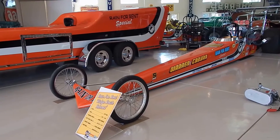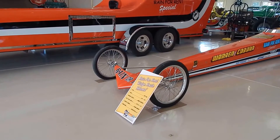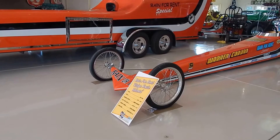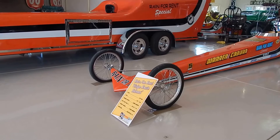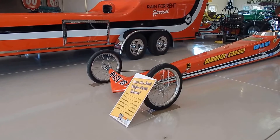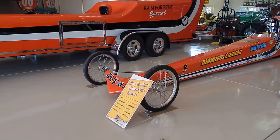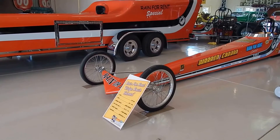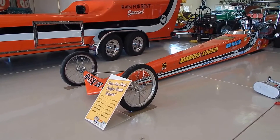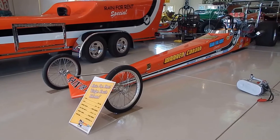I noticed on the front it had some wheel fairings at one time. Maybe you can tell us the story about those. When I restored the car, I restored it with the help of both James and Roger. I asked them would you rather have the car restored with the wheel fairings or not? They were very emphatic that they did not want the wheel fairings on there. James told me that he thought those wheel fairings about killed him a couple of times — crosswinds at the track. He did not like those wheel fairings and they took them off pretty quickly when they were racing the car.